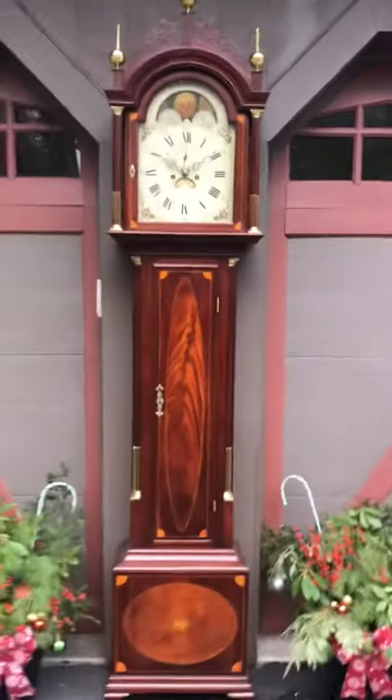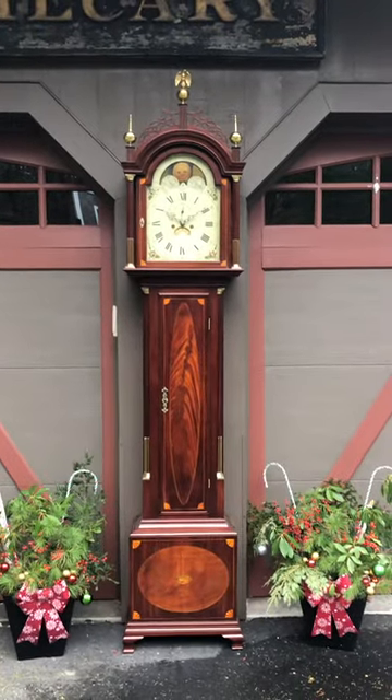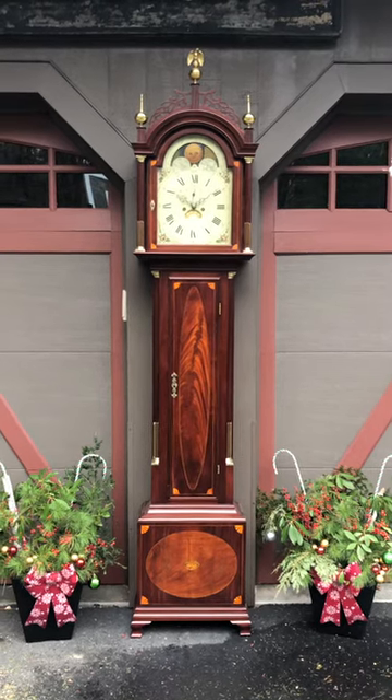This is one fantastic piece. If you like beautiful antique clocks, please visit delaneyantiqueclocks.com. Thank you for watching.